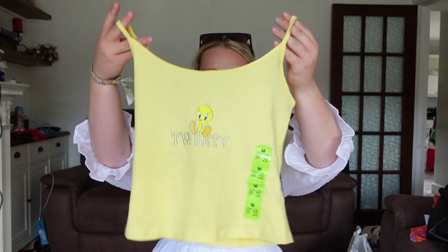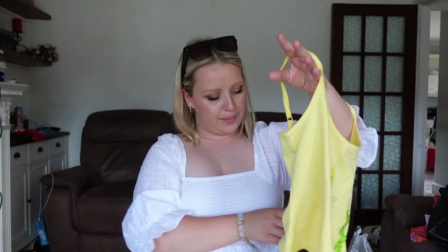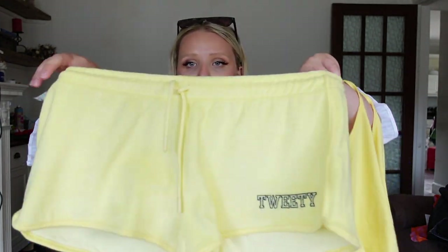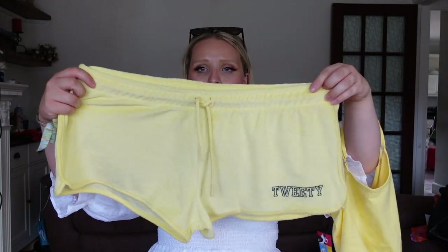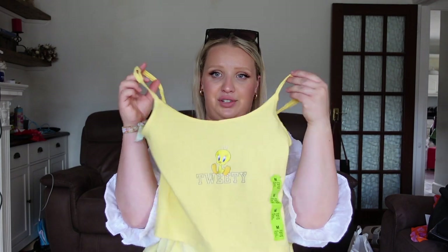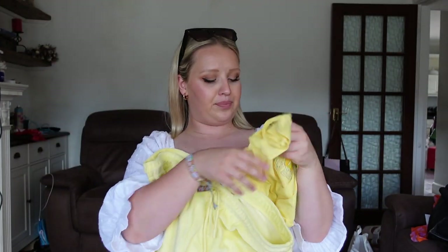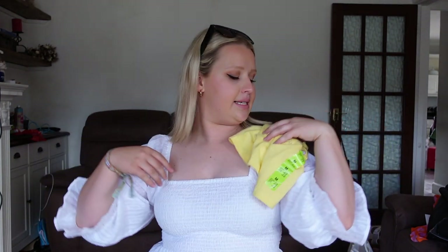I got this little Tweety Pie set — I don't know if it's going to fit, I just picked it up to try on. It's a little yellow crop top with Tweety Pie in the middle and adjustable straps, for four pounds, with little matching shorts. The shorts are tiny so I sized up — they're a towelling material. I think it's more of a lounging-around-the-house or pyjama piece, or you could wear them over swimwear at the pool. The shorts were also four pounds.